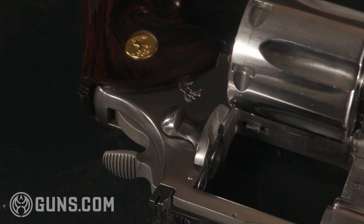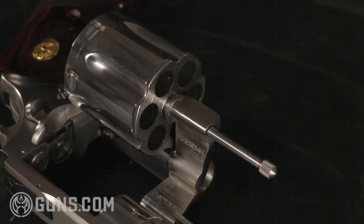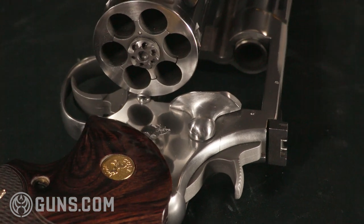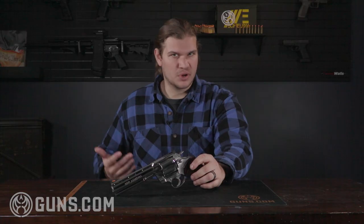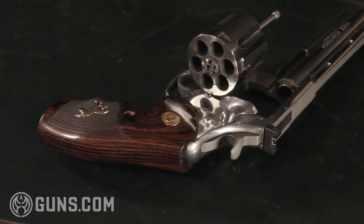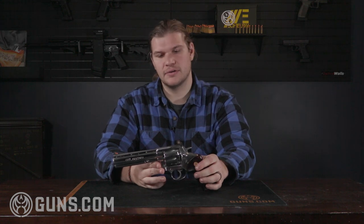Diving back into the Anaconda — they were offering three different barrel lengths: four, six, and eight inch. The funny thing is, the Anaconda wasn't incredibly popular, and that's nothing about quality. In terms of .44 Magnum revolvers, you had Ruger and Smith & Wesson making them from the 50s, and the most popular would probably be the Model 29, the Dirty Harry as everyone knows it. They didn't start making these until 1990, so if you were going to get a .44 Magnum, you'd get a Model 29 or a Ruger Blackhawk — both incredibly popular. That's not to say they're not incredible shooters or great collector pieces, because these are going for quite a premium these days.